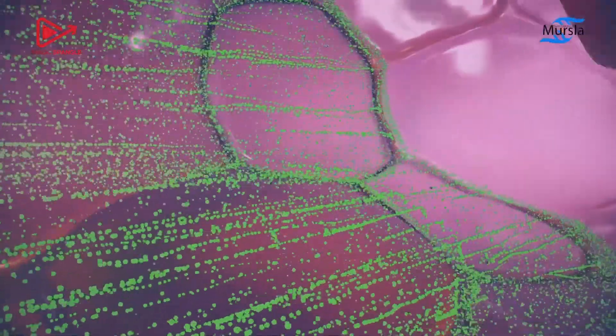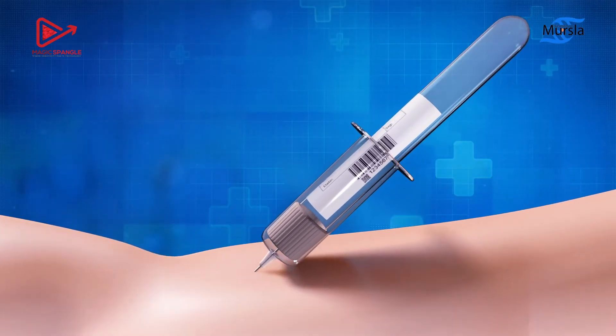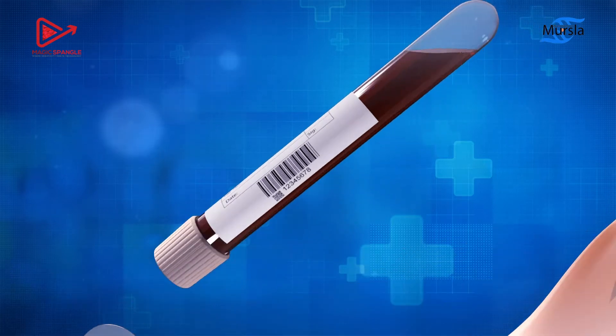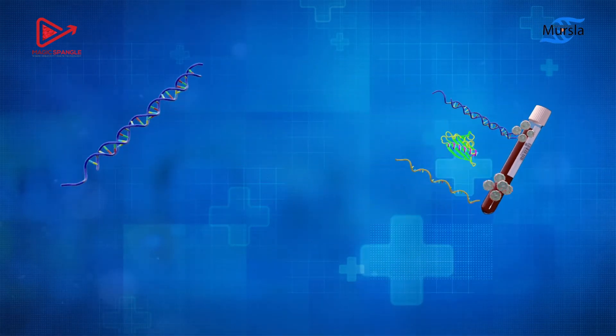These circulating signatures provide clues about the cells and tumors they originated from. They can be found in bodily fluids and extracted through simple blood draws. With powerful enough technologies to detect them, it paves the way for non-invasive cancer detection — this is known as liquid biopsy.